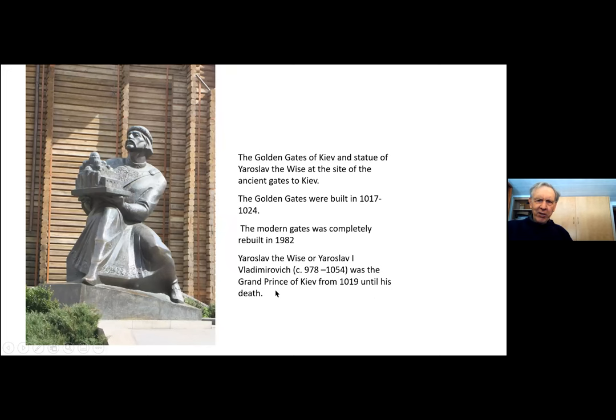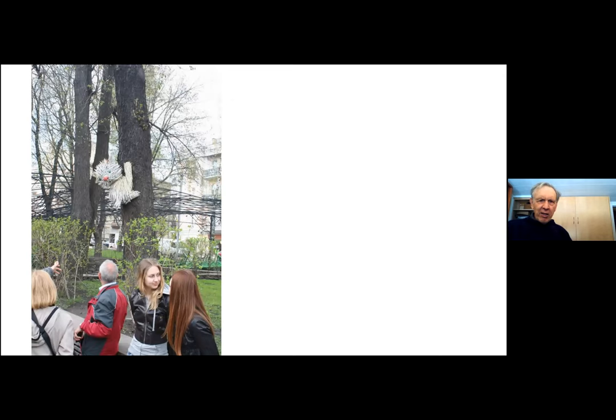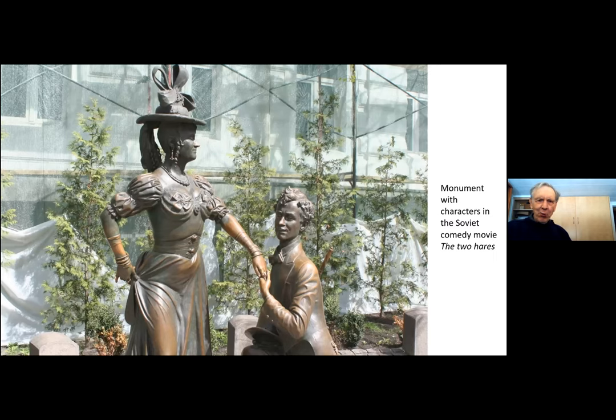Right next to it is another statue — this is the Grand Prince of Kyiv, the one who arranged for the construction of this protected gate to the city. There are many, many parks in the city, and here is a rather whimsical artwork on one of the trees, and there's our guide who had just taken us to see this park. Here's a more whimsical statue — this is actually of characters in a Soviet comedy movie called The Two Hairs. Other than that I don't know anything about the movie, but it's a rather nice statue.